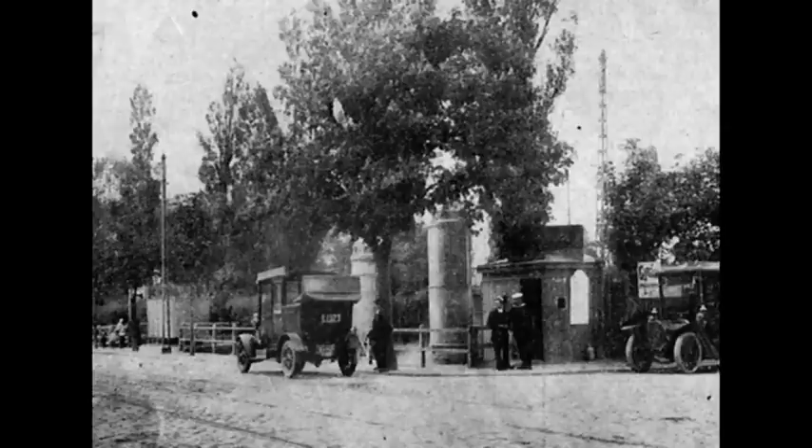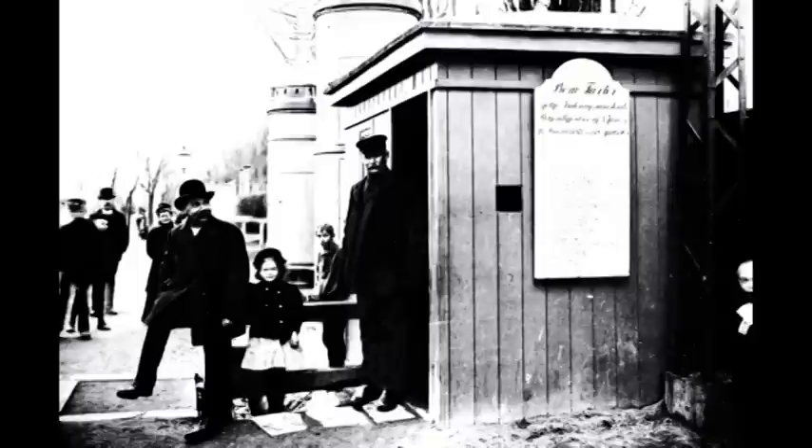Amager-gartnerne kunne dog ikke rigtig blive fortrolige med denne indretning. Den første bomforpagter klagede højlydt over, at hans kagel ofte fik byg i stedet for penge. Det gik over gartnernes forstand, at de nu skulle betale for at fragte deres grøntsager til byen. Først i 1915 blev det nedlagt, og Amager Bomhuset var dermed ude.